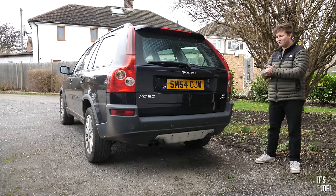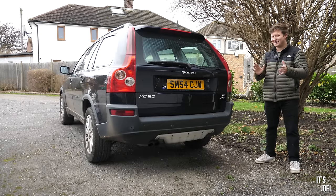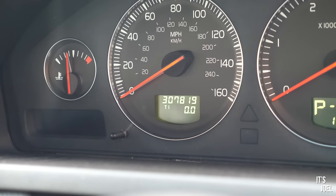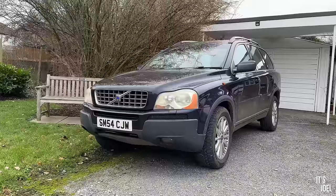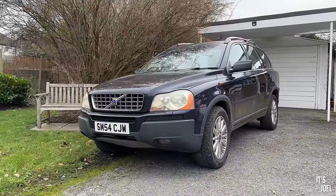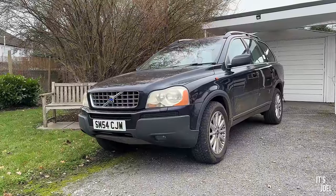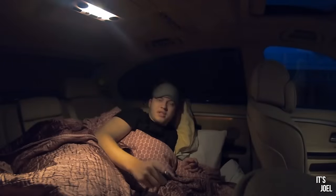This is my gorgeous 2004 Volvo XC90 Executive with over 300,000 miles on it. If you've been following the series and the channel, we've been through a lot with this car. But there's one thing I haven't done in it, which I've done with lots of my other previous interesting and quirky cars, and that is spend 24 hours in it.